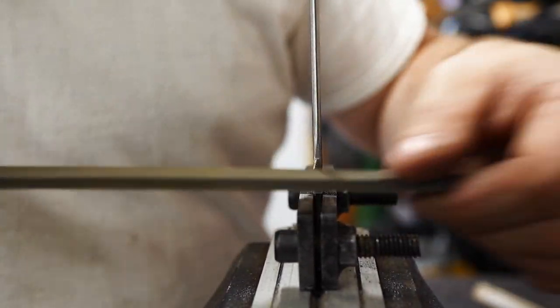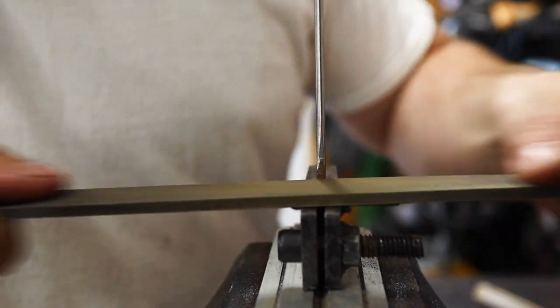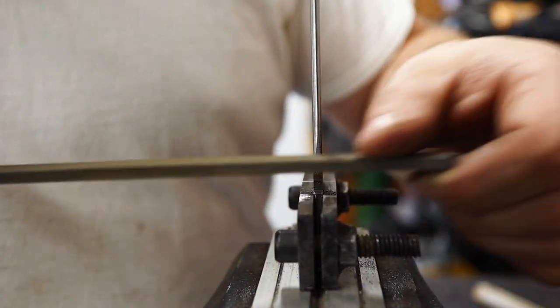There's a bunch of file work to do here. I'll just file down until my file starts skating, because it will skate on that hardened tool steel guide.